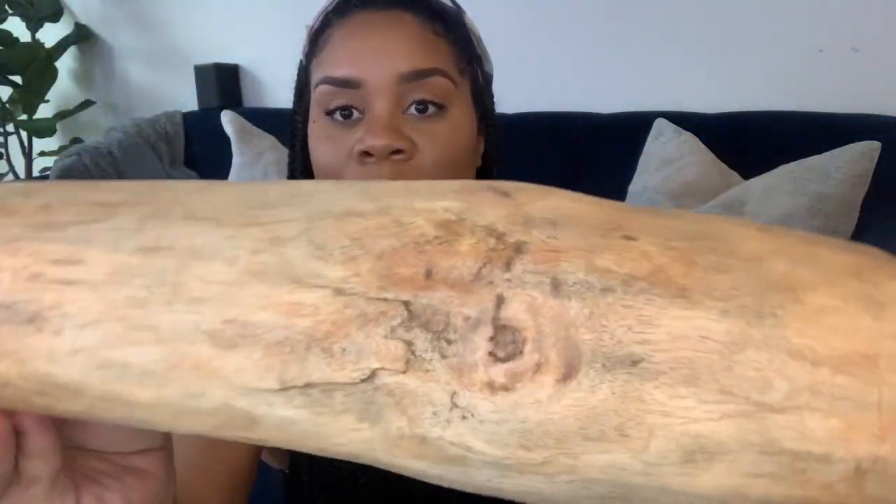These are originally from West Elm, and I just could not understand why the seller was selling these, but I was so glad that they were. This is the second one — it's a little bit smaller. Same thing, raw wood. You can see all of the different imperfections in this piece, which is why I love them so much. This one was originally $19 and this one was originally $29. Both pieces were originally from West Elm. I picked them up on Facebook Marketplace for only $17.